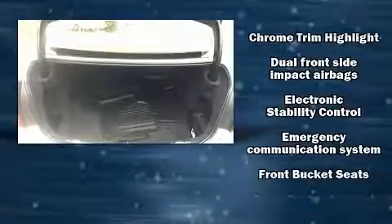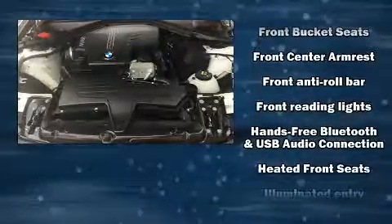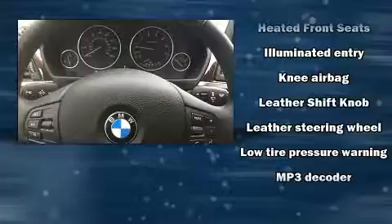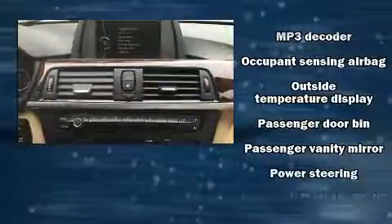Audio features include a CD player with MP3 capability and nine speakers providing excellent sound throughout the cabin. With side curtain airbags supplementing the rest of the safety network, you can be assured that you and your passengers will experience top-tier protection.